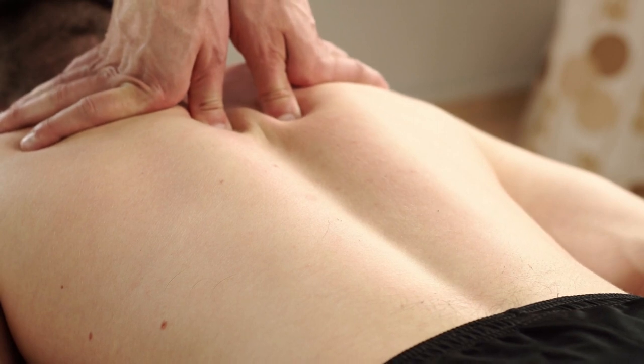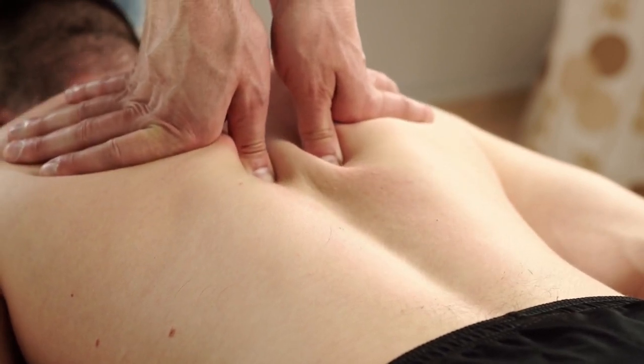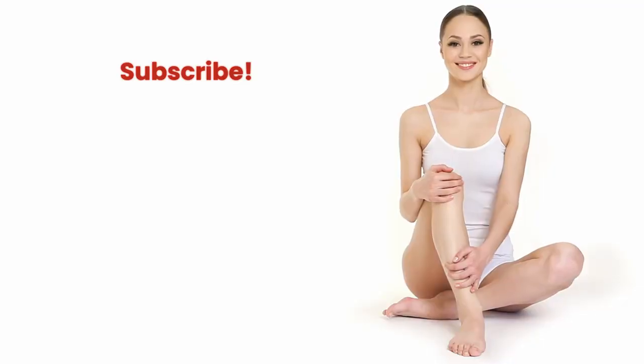Incorporating these five exercises into your routine can significantly help manage and reduce back pain. Make these exercises a part of your daily routine for the best results. And don't forget to like and subscribe for more helpful tips and videos.